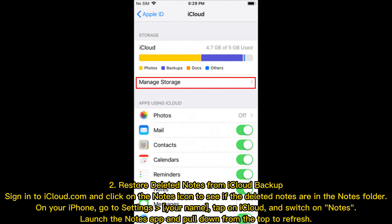Option two — restore deleted notes from iCloud backup. Sign into iCloud.com and click on the Notes icon to see if the deleted notes are in the Notes folder. On your iPhone, go to Settings, tap your name, tap on iCloud, and switch on Notes.